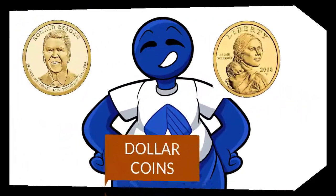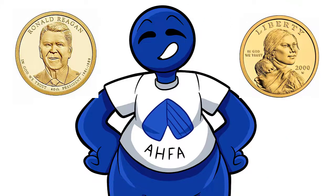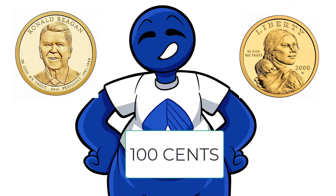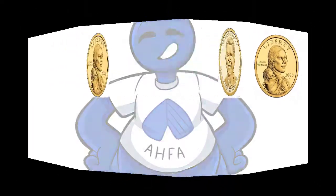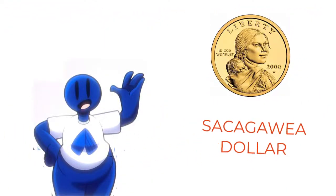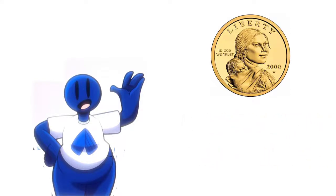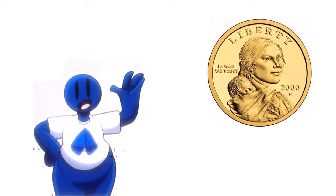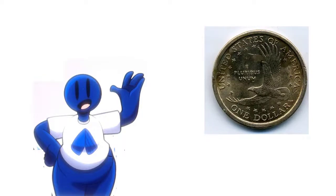Next are the dollar coins. The dollar coins have been made from gold, silver, and base metal, and are worth 100 cents. There are two types, and they are super cool. First is my personal favorite, the Sacagawea dollar, also known as the golden dollar, which honors the extraordinary Native American woman who helped Lewis and Clark in their expedition out west. The back features a bald eagle in flight.